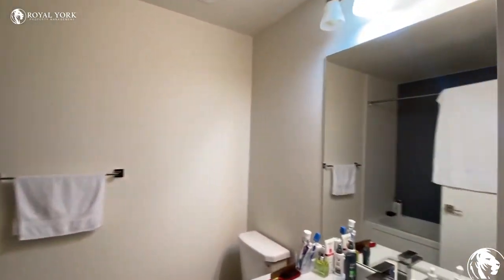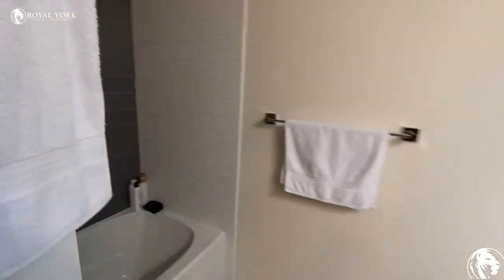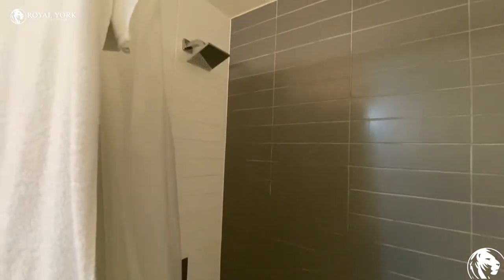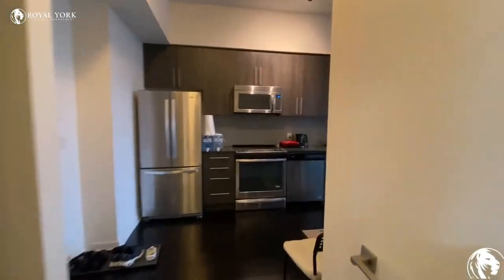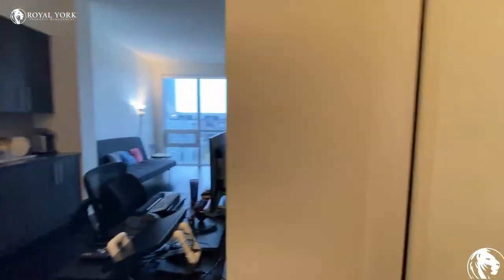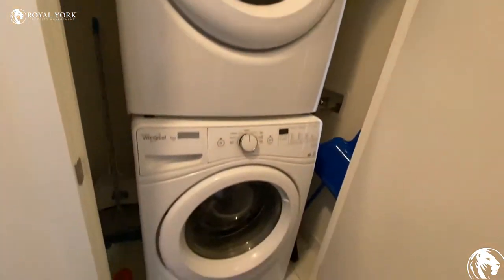And here is the bathroom. Laundry is over here — washer and a dryer.